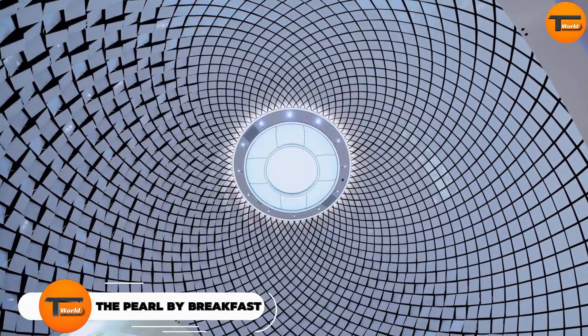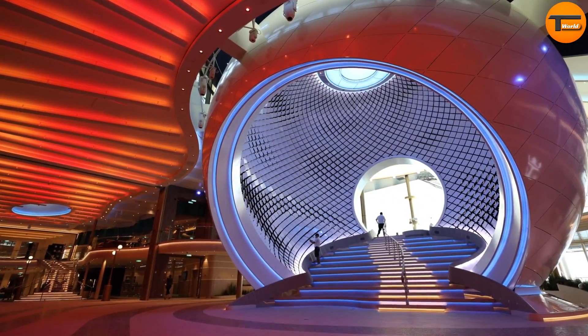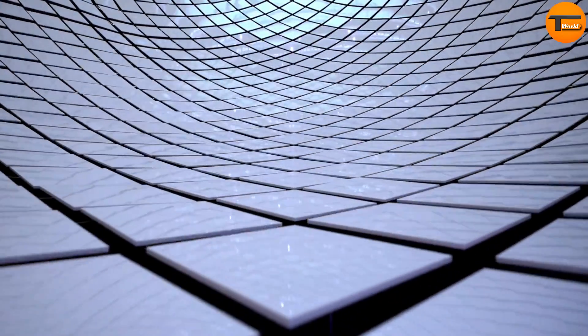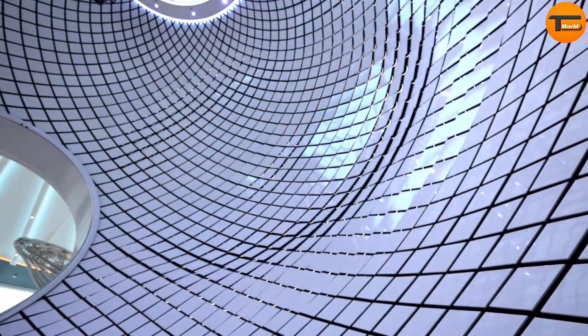The Pearl by Breakfast. Onboard the cutting-edge cruise ship Icon of the Seas, you'll find something truly remarkable — the world's largest kinetic sculpture, known as the Pearl. Weighing an impressive 53 tons, this installation is a visual masterpiece.